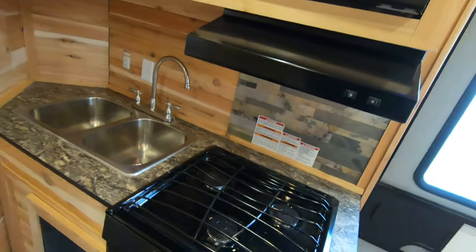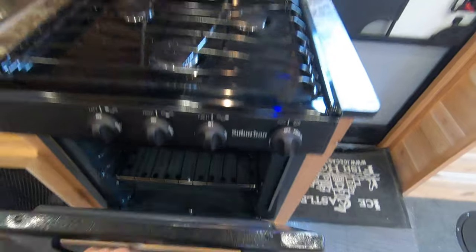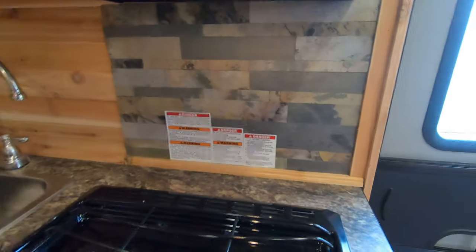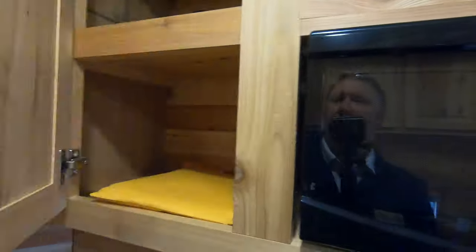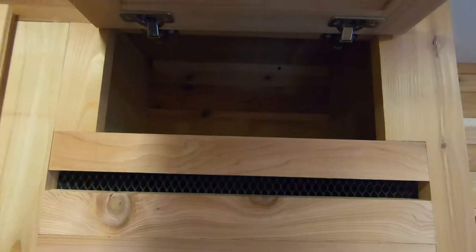Over here you have the full-blown kitchen: a three-burner cooktop, your oven, an exhaust fan, a nice stone splash guard — real stone, by the way. Up above here is your microwave, more cabinet space with nice deep cabinets, cabinets here, and even a little cabinet up there.